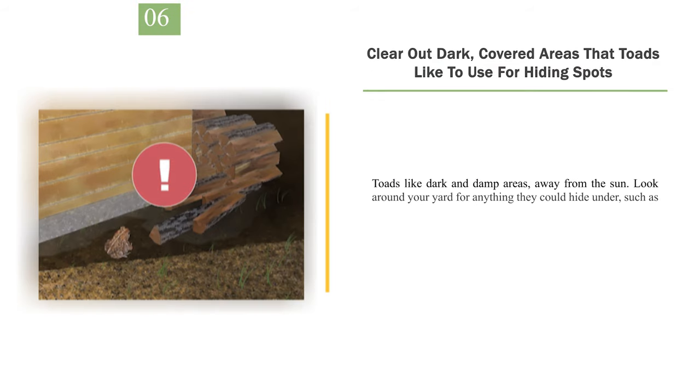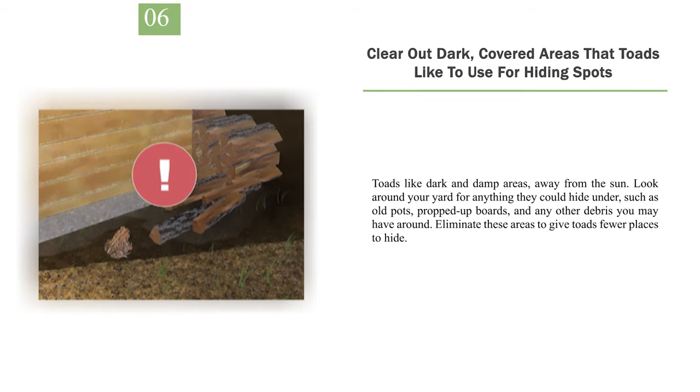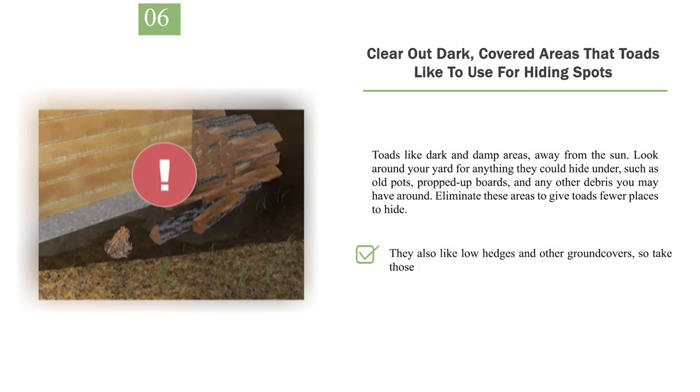Number 6: Clear out dark, covered areas that toads like to use for hiding spots. Toads like dark and damp areas, away from the sun. Look around your yard for anything they could hide under, such as old pots, propped up boards, and any other debris. Eliminate these areas to give toads fewer places to hide. They also like low hedges and other ground covers, so take those out if you want to deter toads.